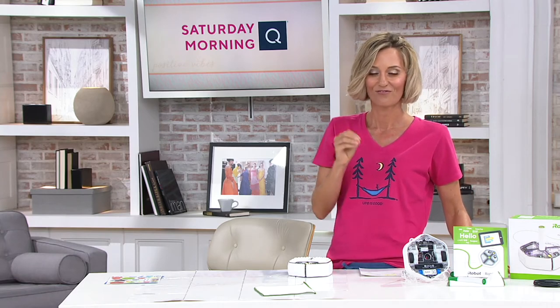Oh, my goodness. If you want to be mom or grandmom or grandpa or aunt of the year, step it up with the Root. The Root is a coding robot. It is an easy-to-use learning tool, but it is an actual robot that you and your kids and grandkids can use together to learn, whether it's typical stuff like math and reading or whether it's music or art.